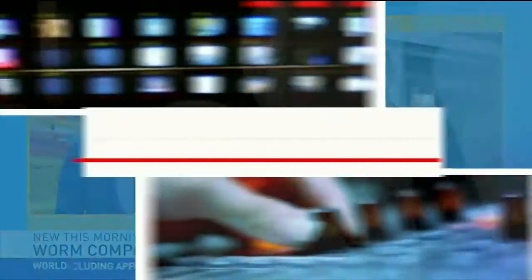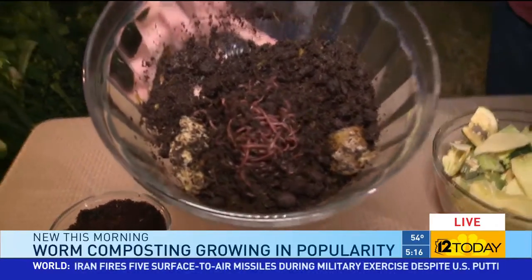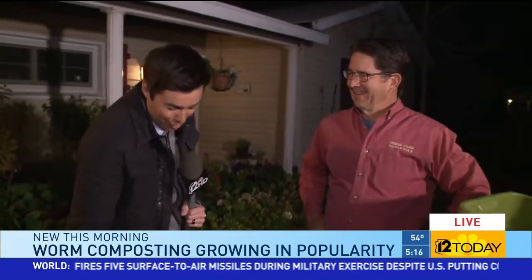Brandon Hamilton is live with more on how this works. Worm composting — we are getting dirty this morning on 12 Today. Basically we're talking about worm poop, if you just want to lay it out there. We've got a bowl of worms right here, and the man behind these worms is Greg Peterson with Urban Farm.